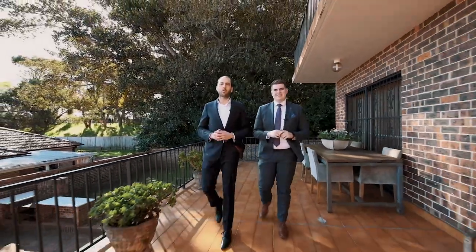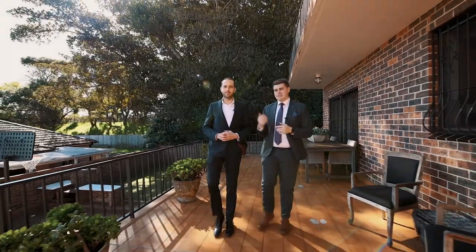This is the Enfield family masterpiece that you absolutely don't want to miss. My name is Jackson, this is Matthew, and we look forward to meeting you at one of our upcoming inspections.